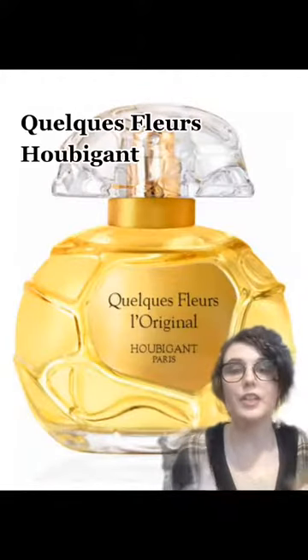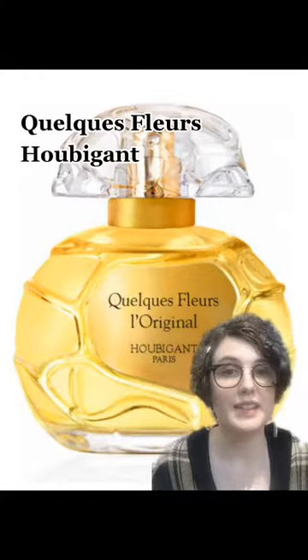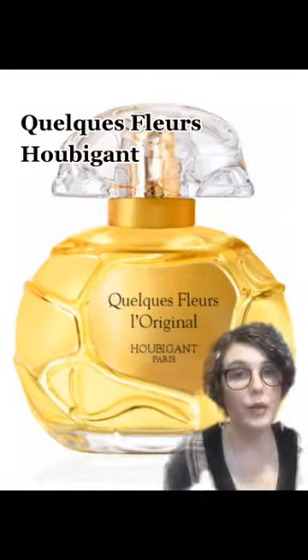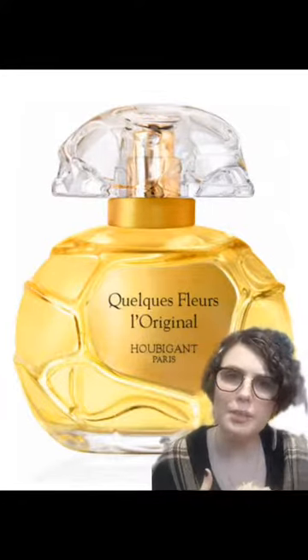Next, for her wedding day, she wore Calcae Fleur by Oubigan, which was first released in 1912. It's similar to the Hermes — it has sandalwood and amber base notes, with oak moss, and top notes of two bros rose and jasmine. Honestly, not too far off from the Queen's preferences.